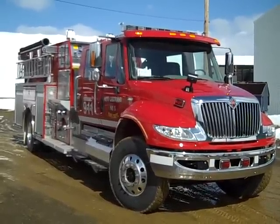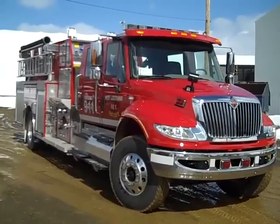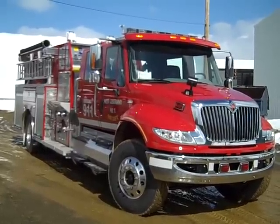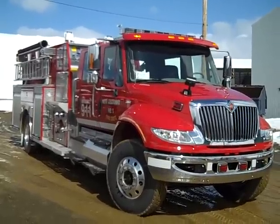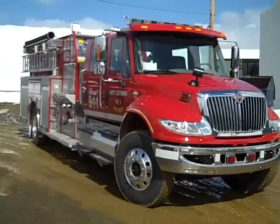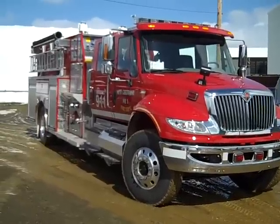It has the vehicle data recorder and the seat belt monitoring system included from International. The body is a Metal Fab top mount pump panel. It has a Hale 1250 imperial gallon per minute pump.